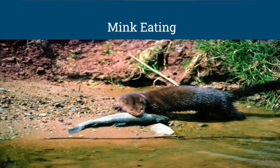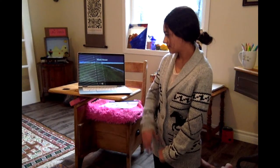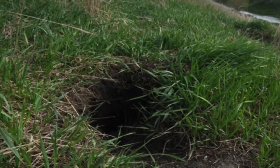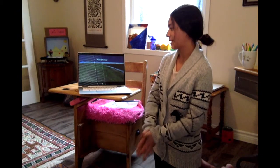This is a mink eating a fish from the water. And this is a mink house — as you can see, they can dig kind of like rabbits and then they will just stay in their dens.